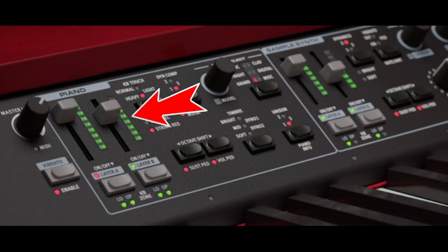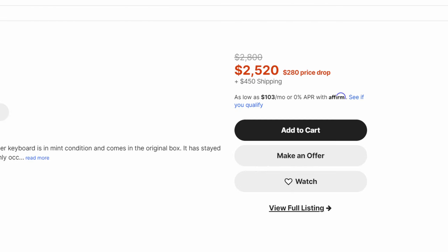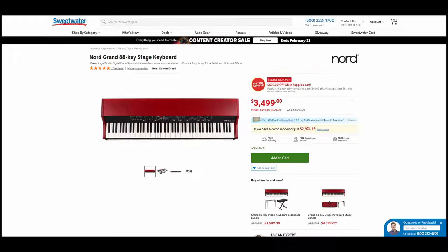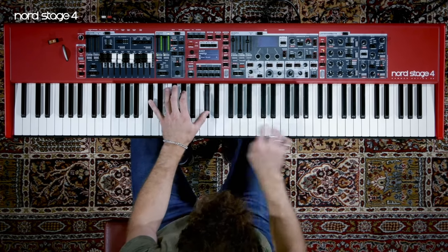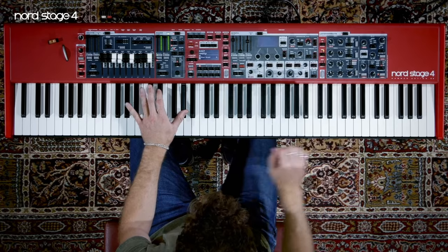Compared to the old rotary knobs, this looks like a huge upgrade. I think you're going to see a lot of original Nord Grands up for sale as people upgrade to this — which, if you are on the market for a digital piano, is good news. Just like the Stage 4, the Grand 2 has the new compressor and unison feature. Nord demonstrated this at NAMM and it sounds phenomenal.